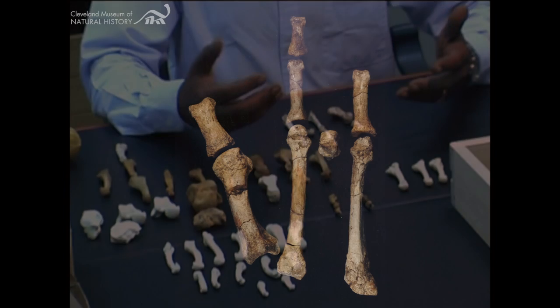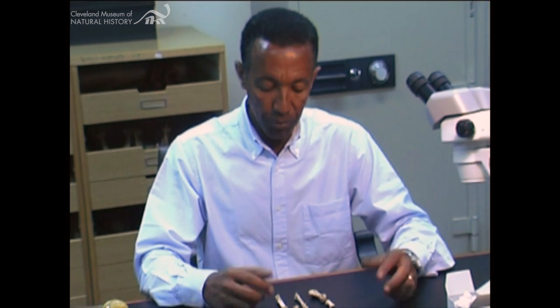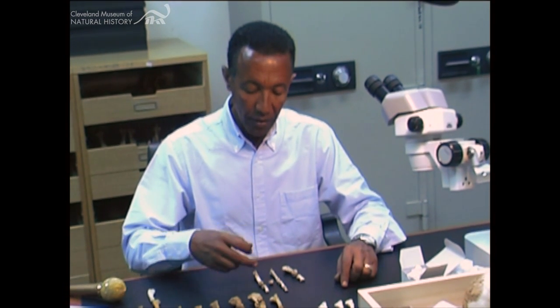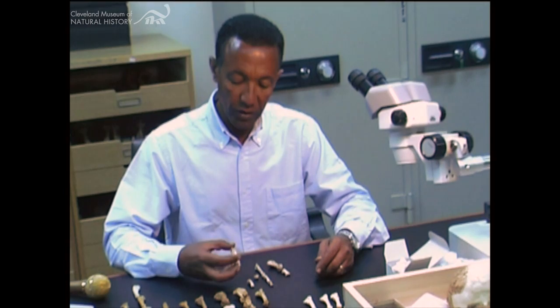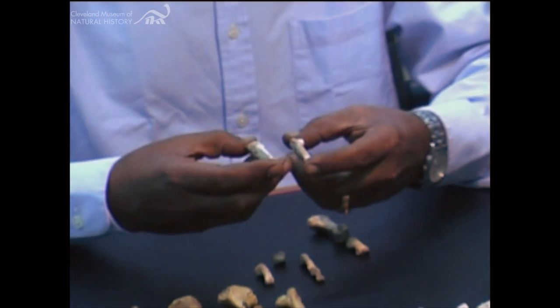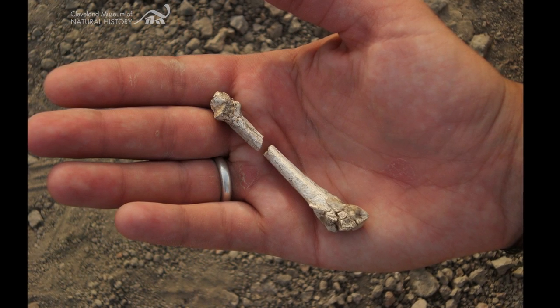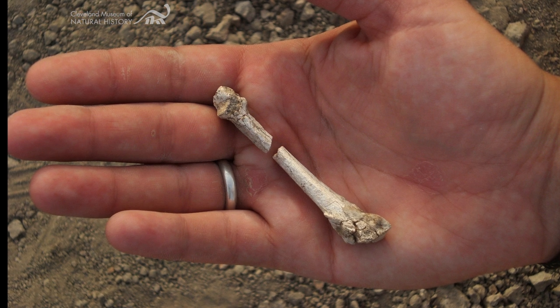The Bertele partial foot, in addition to telling us that there were at least two different pre-human species 3.4 million years ago, also gives us a lot of information about the foot morphology of early pre-humans, because this is the first time we have a combination of different rays that we can actually look at — different ratios of the length of these elements. For the first time, we have the mid-tarsals from the second ray and the fourth ray, and we can compare the length ratios of these two. We didn't know this before because there weren't any complete second and fourth mid-tarsals from a single individual where we could actually compare length. We're getting new information into the foot morphology of our early ancestors from this Bertele partial foot.